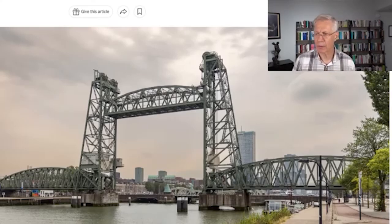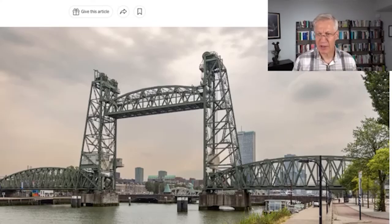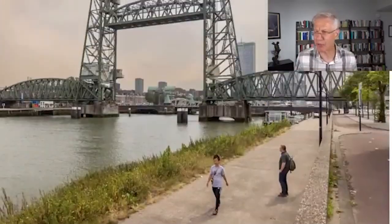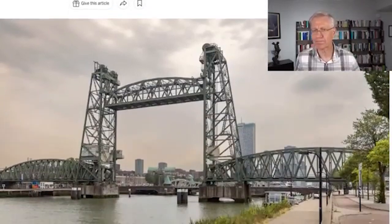And then the citizens of Rotterdam freaked out. They freaked out. You're going to dismantle the bridge? This is the symbol of our country. This was a railroad bridge — it's not being used anymore. The railroad does not run there anymore. It's just there. It's become kind of a symbol of Rotterdam. And you're going to do this for the sake of a billionaire? How dare you? The citizens riled up, got all excited, put pressure on the city council, which withdrew their acceptance of the proposal.